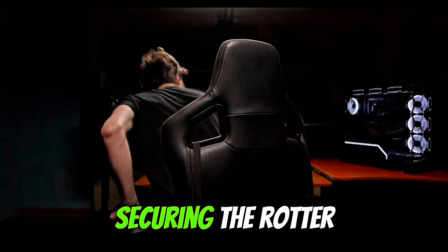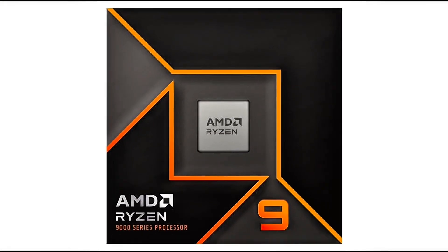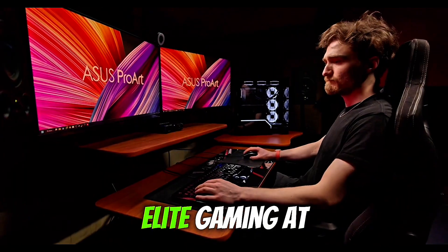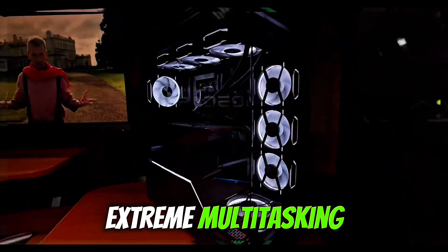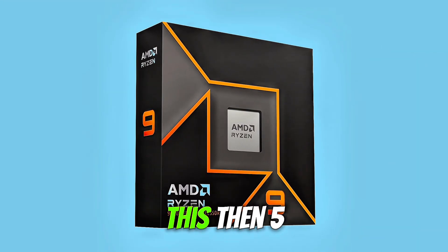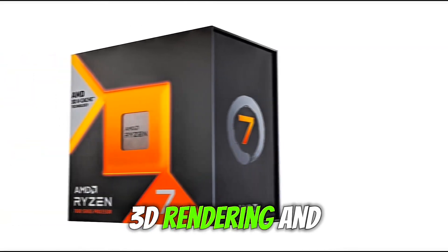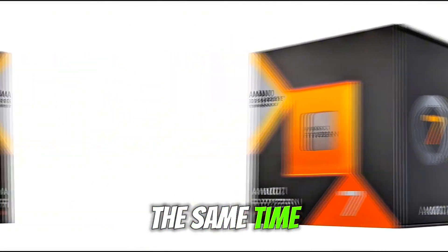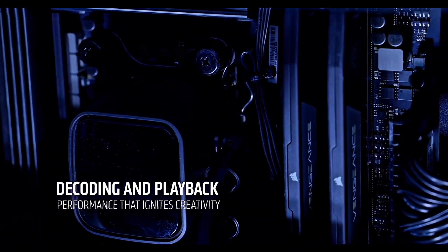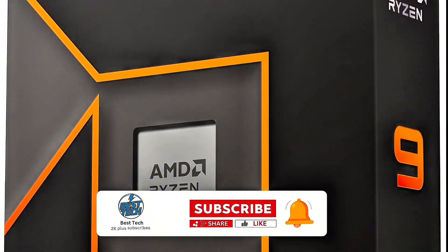Securing the runner-up spot is the AMD Ryzen 9 9950X, a multi-core monster built for elite gaming and extreme multitasking. Packing 16 cores and 32 threads, this Zen 5-powered processor crushes everything from 4K gaming to heavy-duty content creation, 3D rendering, and streaming all at the same time. And with boost clocks pushing past 5.7GHz, you can expect insanely fast performance across the board.